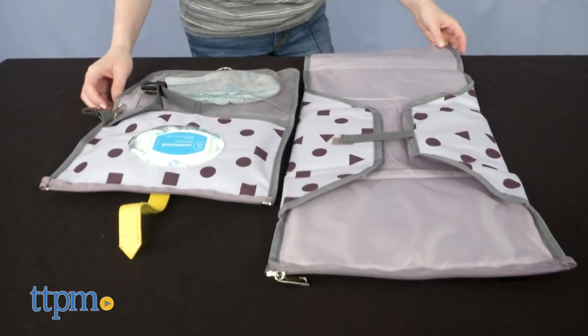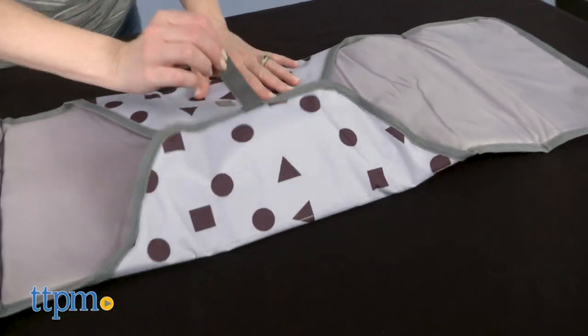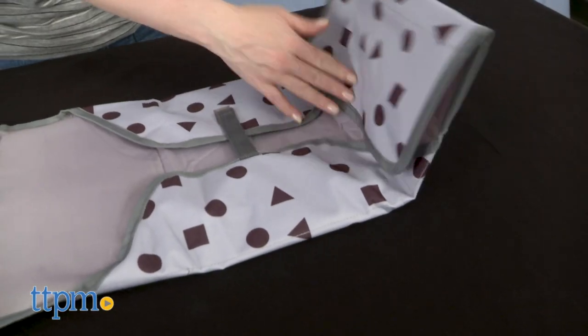To take it on the go, just fold it up and carry it or attach it to a stroller. I love the functionality of this changing pad and definitely wish I had something like it when my daughter was a baby.